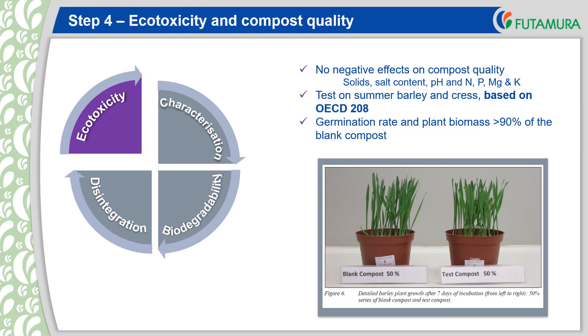For the ecotoxicity and compost quality, there should be no negative effects on the quality of the resulting compost. The compost needs to be evaluated for various parameters such as salt content, pH and elements or compounds such as nitrogen, phosphorus and magnesium. The compost obtained at the end of the disintegration may be used for the ecotoxicity tests. Here, tests on the germination of two plant types, cress and barley, should be carried out. The tests are based on OECD 208. For a successful result, the germination rate and plant biomass should be greater than 90% of the blank compost, as shown in the example.